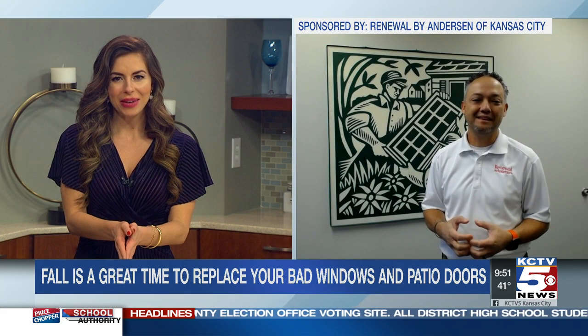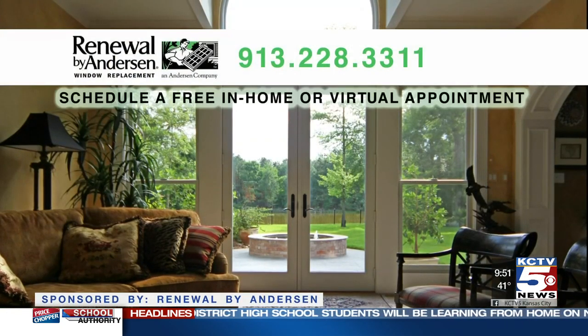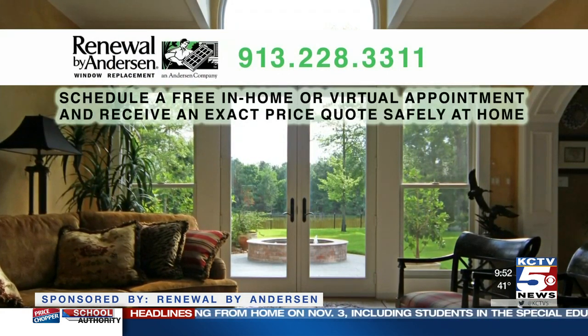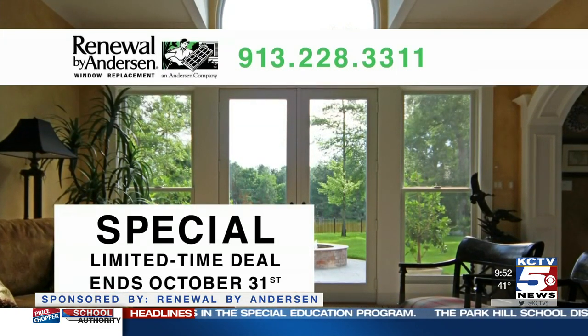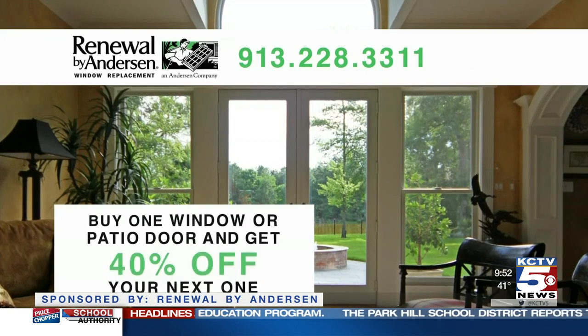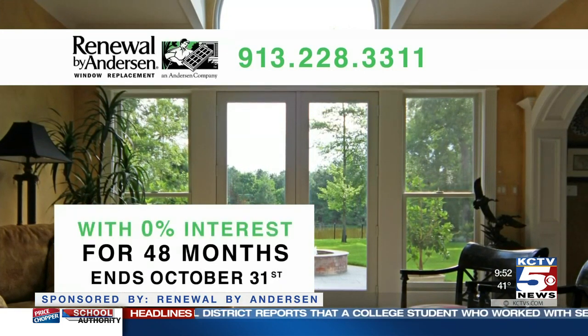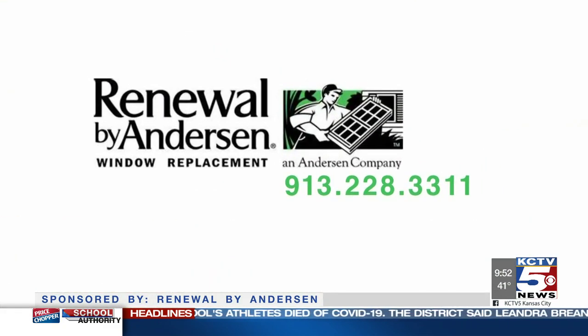Thank you for your time, David. Renewal by Anderson offers free in-home appointments, or for peace of mind, you can schedule a virtual appointment and get an exact price quote from the comfort and safety of your home. Right now, Renewal by Anderson has a great special limited-time deal: buy one window or patio door and get 40% off your next one, with 0% interest for the next 48 months. Throughout the month of October, a portion of their sales goes to support the American Cancer Society. Call 913-228-3311 now to schedule your free appointment.